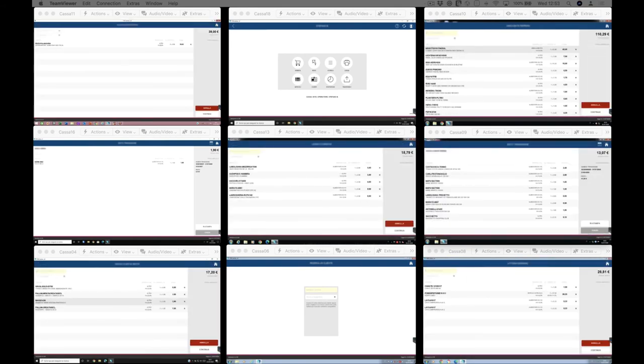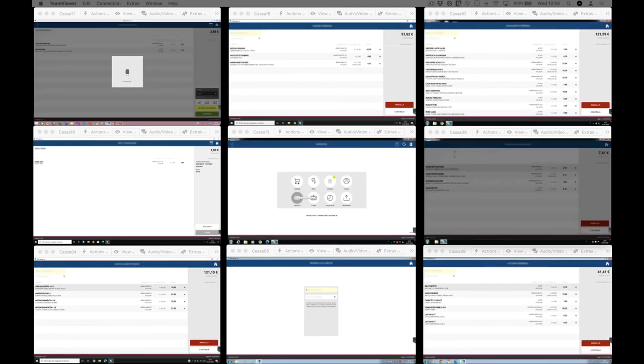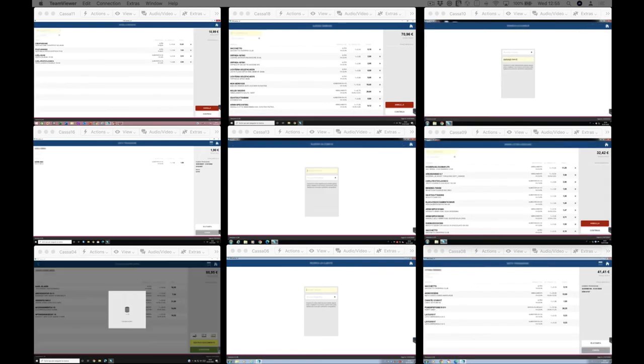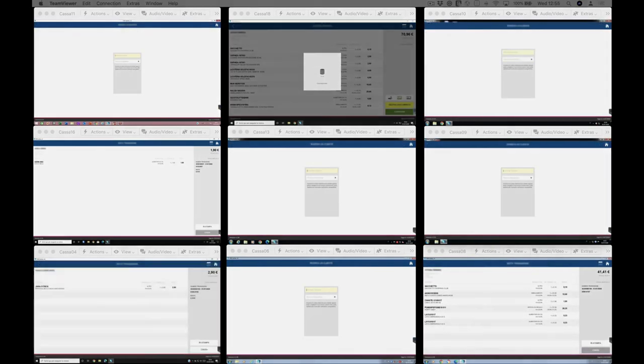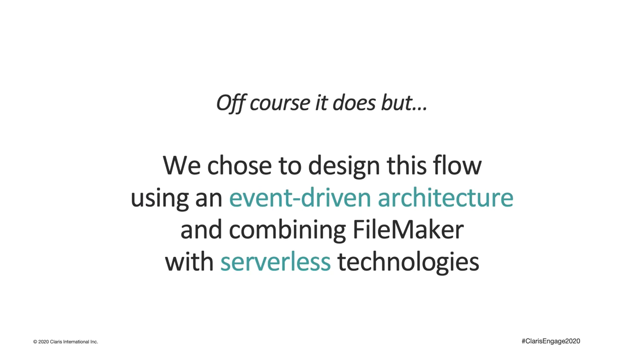Our FileMaker server is constantly under pressure because it has to handle a lot of requests, and as we mentioned before this flow is critical for the daily activities of our stores. FileMaker server can handle all of this, but how can we make this process more efficient? We chose to design this flow using an event-driven architecture, combining FileMaker with serverless technologies to manage this flow asynchronously.